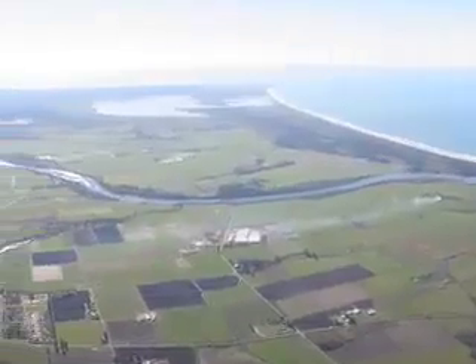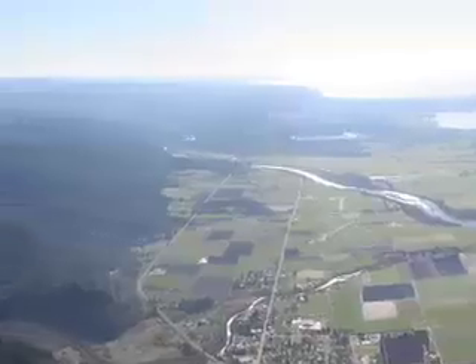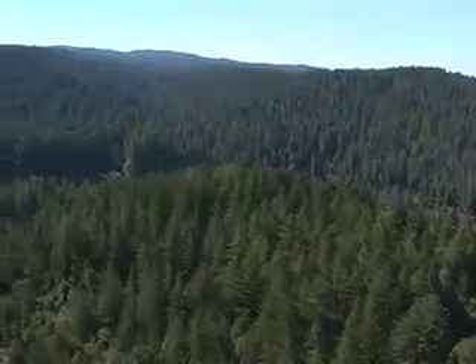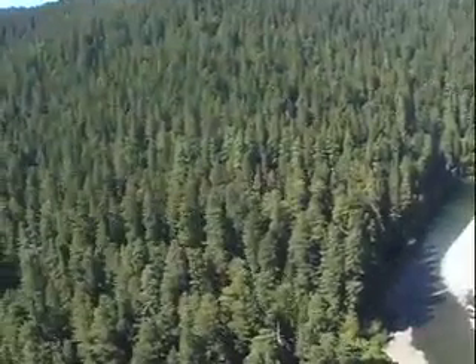The Smith River enters the Pacific Ocean near the Oregon-California border, just north of the town of Crescent City. It drains approximately 700 square miles of some of the most remote and rugged coastal mountains in Northern California and Southern Oregon.